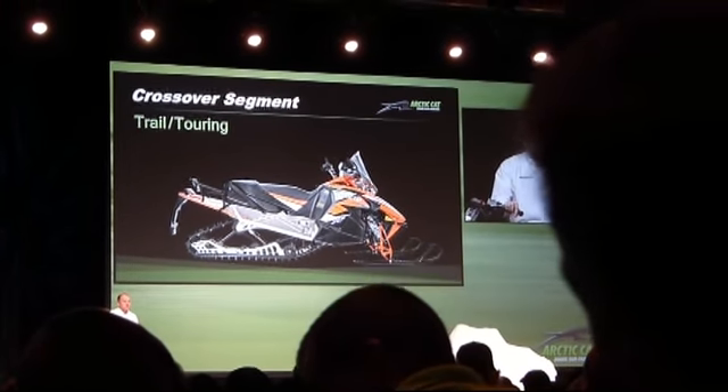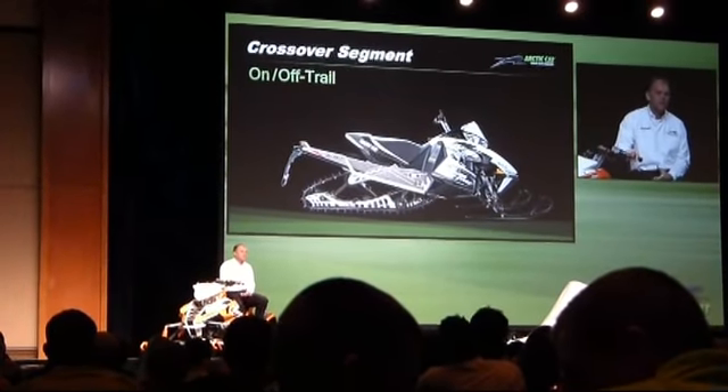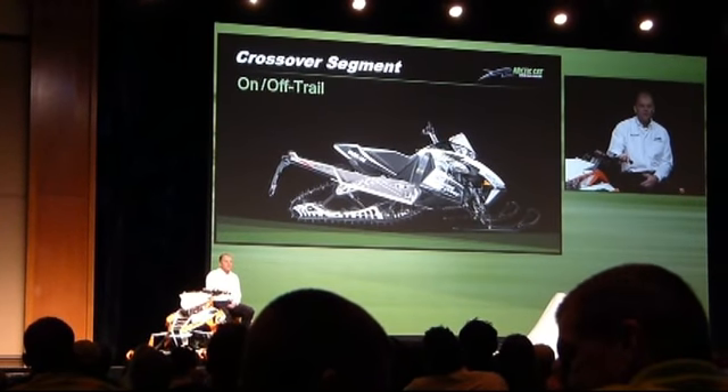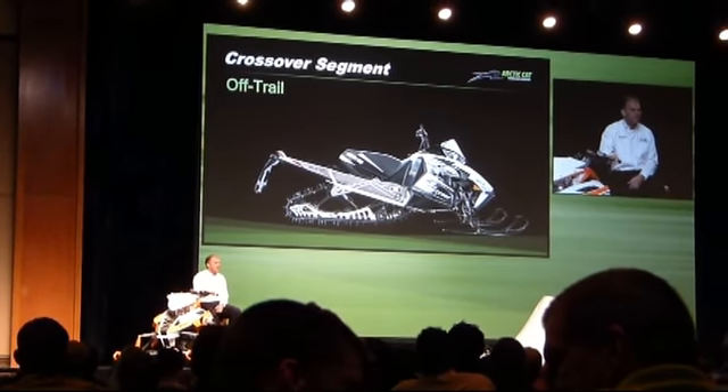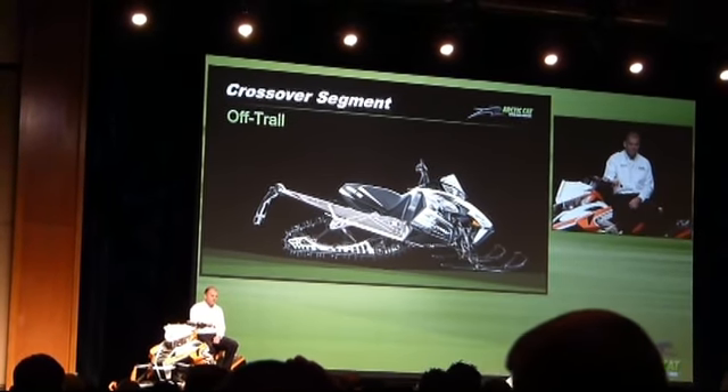For on/off trail is the XF 7000, 8000, and 9000 Cross Country Snow Pro. Finishing the crossover segment is the off trail category with the XF 8000 and 9000 High Country Snow Pro as well as Limited models.